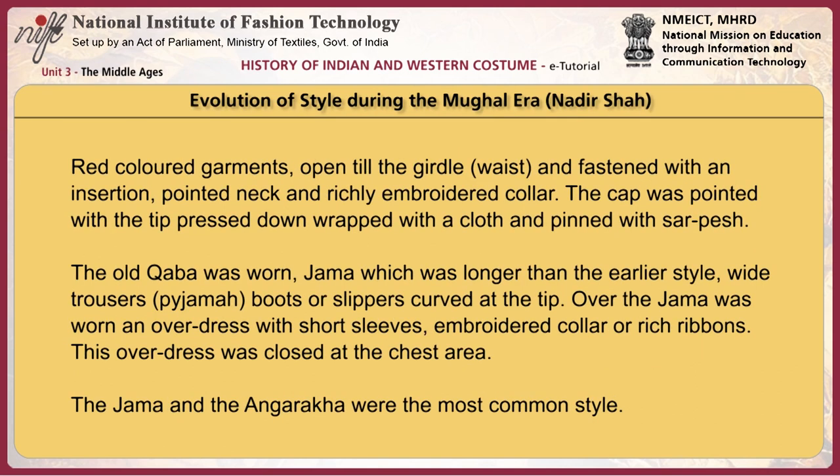The Shalwar pajama was a straight pajama finished at the bottom with a poncha, or a wide or narrow quilted band at the ankle opening. The Sida pajama was wide at the waist and tapered down to a narrow gihira at the bottom. During the reign of Nadir Shah, costume styles evolved: red-coloured garments opened till the girdle or waist, fastened with an insertion, pointed neck, and richly embroidered collar. The cap was pointed with the tip pressed down, wrapped with a cloth and pinned with sarpesh. The old kaba was worn — a jama longer than the earlier style — with wide trousers or pajama and boots or slippers curved at the tip. Over the jama was worn an overdress with short sleeves and embroidered collar or rich ribbons, closed at the chest area.